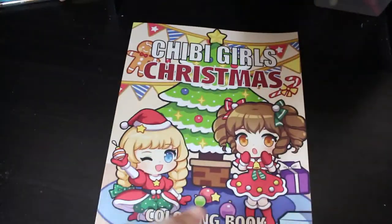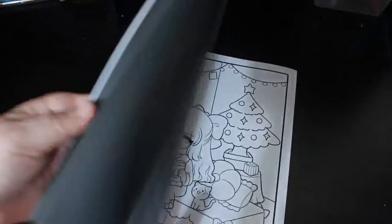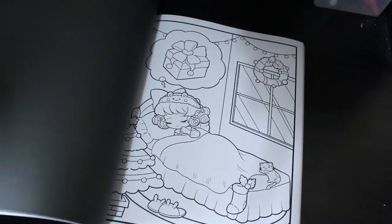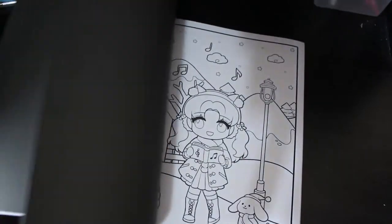I've got Chibi Girls Christmas by April Amber. I love it - these are so cute! Obviously if you want a full flip through of any of the books and there isn't one already on the channel, just let me know and I'll do one.